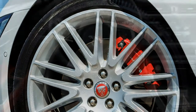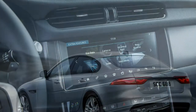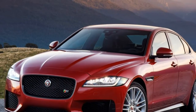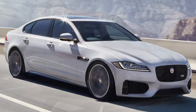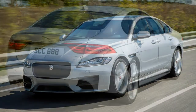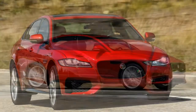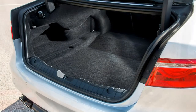Standard Jaguar XF saloon equipment. Entry trim is the Prestige grade, which includes: chrome surround to the front grille and side vents; rear parking sensors; 17-inch lightweight alloy wheels; Xenon headlamps with integral LED daytime running lights and indicators; auto lights and wipers; keyless ignition; cruise control with speed limiter; leather seats with power-recline heated front pair; leather-wrapped multi-function steering wheel controls; automatically dimming rear-view mirror; aluminium dashboard trim with gloss black veneer; and the InControl infotainment system with an 8.0-inch touchscreen.